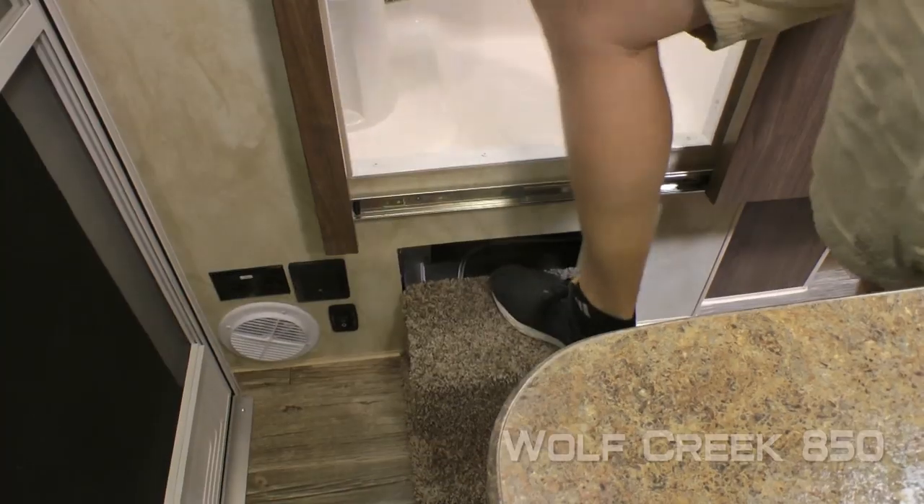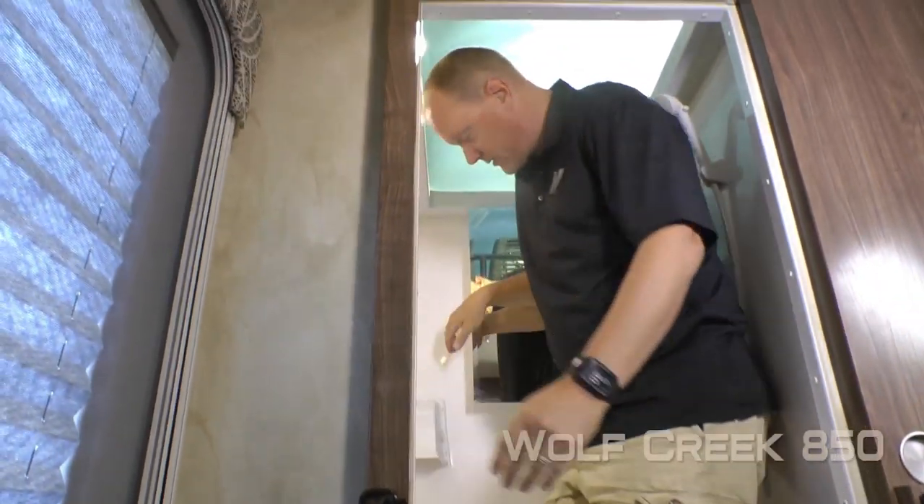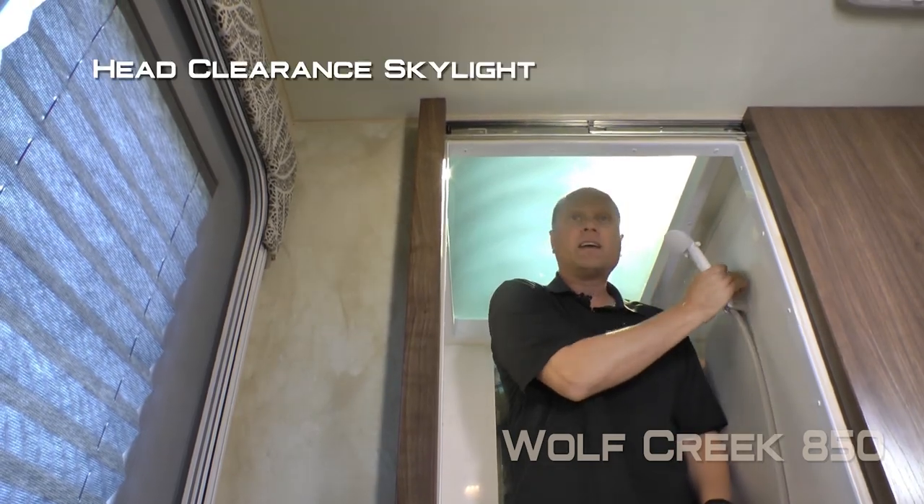The 850 features a full fiberglass surround wet bath with molded-in sink, mirrored medicine cabinet, handheld shower sprayer, and head clearance skylight.